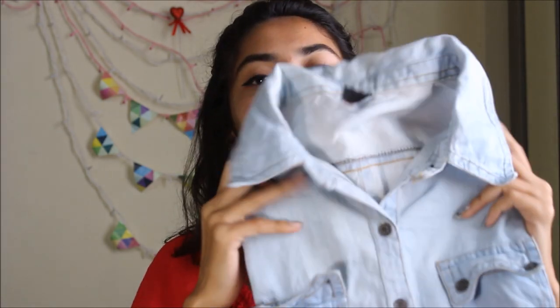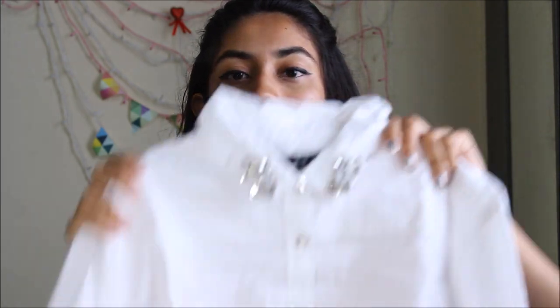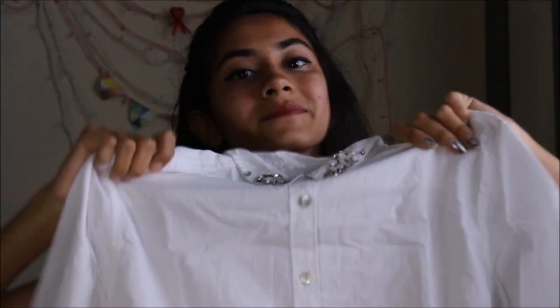Every girl must have at least one denim shirt — I have this one. It's very comfortable and a little long, so it also looks like a boyfriend shirt. It looks very pretty. The last one is formal wear, something you can wear for presentations. I got this shirt from Chemistry — it has very cute detailing, not heavy stones or anything. I bought it about two months ago so it should still be available.